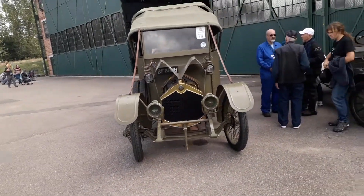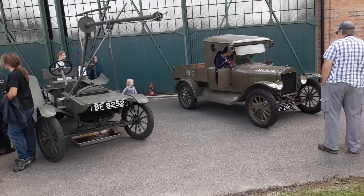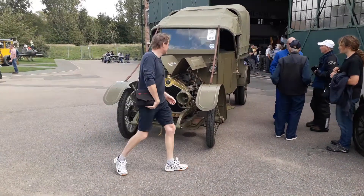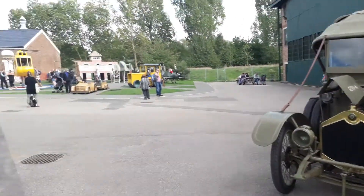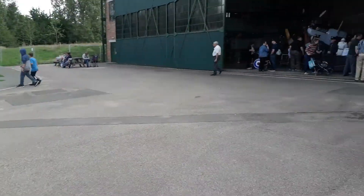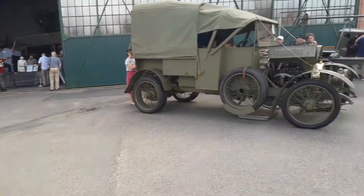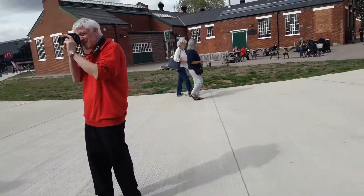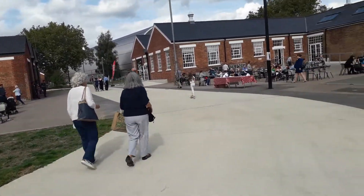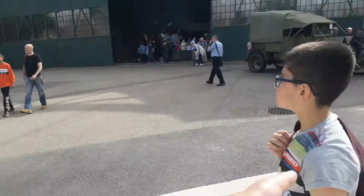I'm still at the RAF Museum and as you can see these weren't here last Sunday. Look at some of this stuff — it's great that the kids are allowed on them. As you can tell from that girl playing with the horn there. I've been aware of this museum for a while but last Sunday was the first time I came here, and now I'm back again just to go into H2, which I didn't have time for last week.